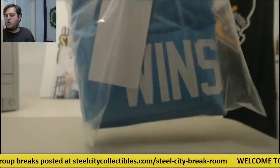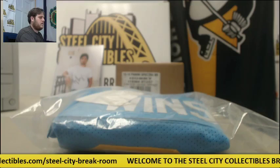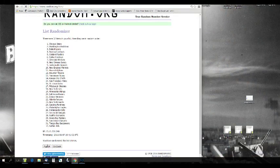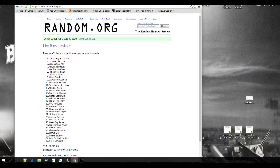Next up — Kellen Winslow Sr., beautiful powder blue Chargers jersey. Let's go to random.org, randomizing five times. The winner — the Tampa Bay Buccaneers are going to take that! Congratulations to the Bucs — Bucs in the room. Congratulations Tampa Bay Buccaneers. Nice, beautiful powder blue jersey. Love giving away the powder blue Chargers jersey — best jersey in the NFL in my opinion. Thanks for the break, guys!